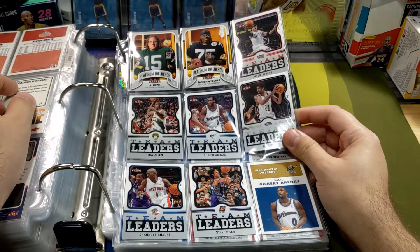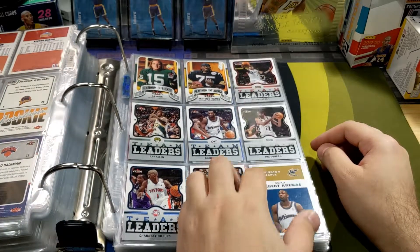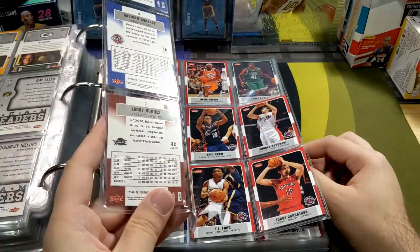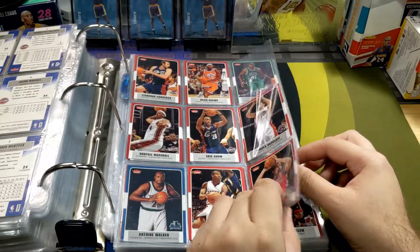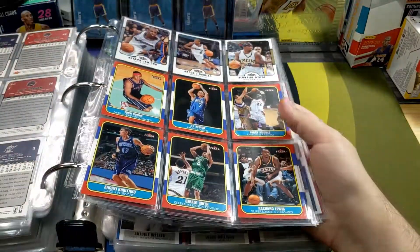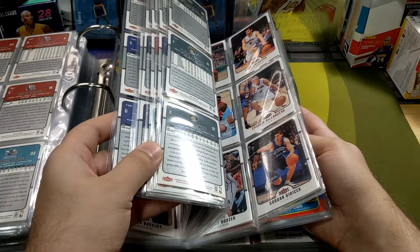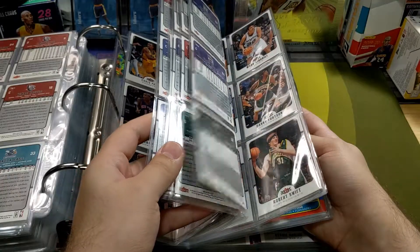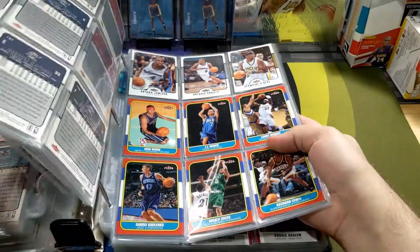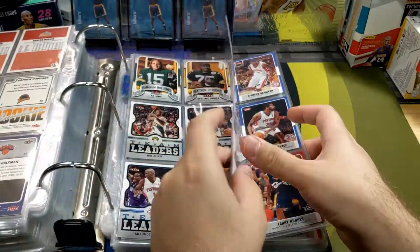We got some football guys - Antonio Holmes and AJ Hawk. AI, Gilbert Arenas, Ray Allen, Chauncey Billups, Steve Nash, Tim Duncan. And here's the 2007-08 season - which I think I have a Durant somewhere in here. So these are pretty much sets from Fleer - like the last very few sets that Fleer actually released. And they were designed in the old school '80s design, as you guys can see.